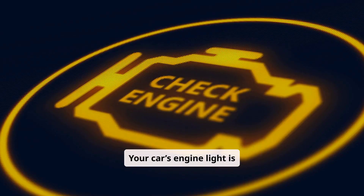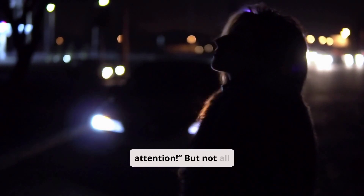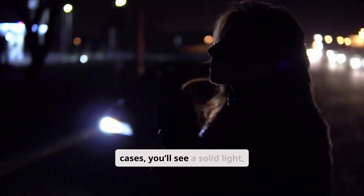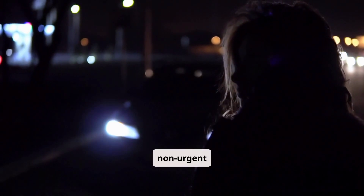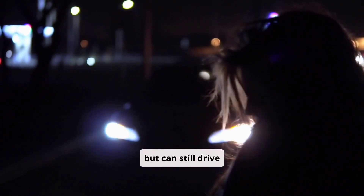Your car's engine light is like its way of shouting, "Hey! I need attention!" But not all engine lights are created equal. In some cases, you'll see a solid light, which typically signals a non-urgent issue — something you should fix soon, but can still drive cautiously.